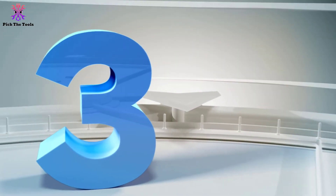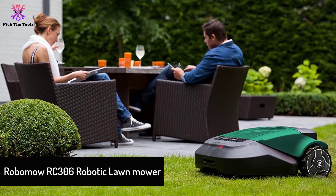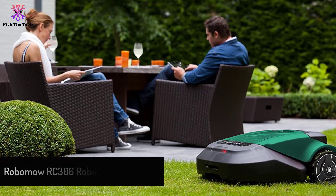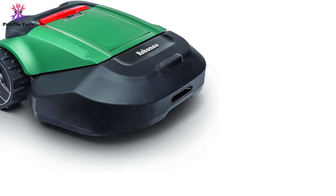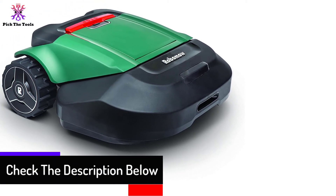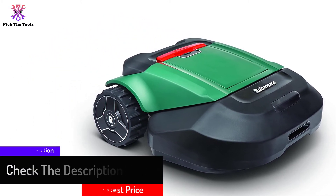At number three, we have the Robomo RC306 robotic lawnmower. The RC306 is another efficient model by Robomo and one of the strongest and most efficient lawnmowers. This mower starts from the charging station, trims the grass, and then returns to the dock to charge until it is time for the next operation. Moreover, with the accompanying remote control, you can also get rid of small grass patches that the mower might have been unable to trim during automatic operation.